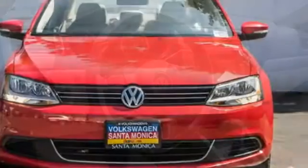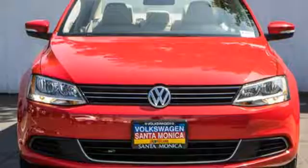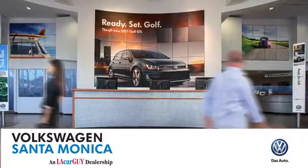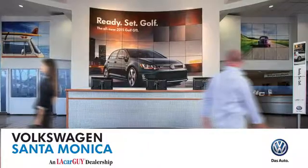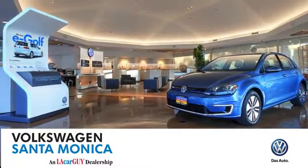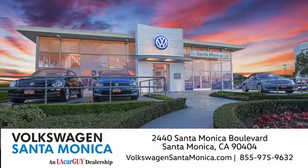Come out and take this sporty, well-appointed sedan for a test drive today. At Volkswagen Santa Monica, we'll do everything we can to make sure you drive away in the vehicle that's just right for you. Visit us today in Santa Monica, California.